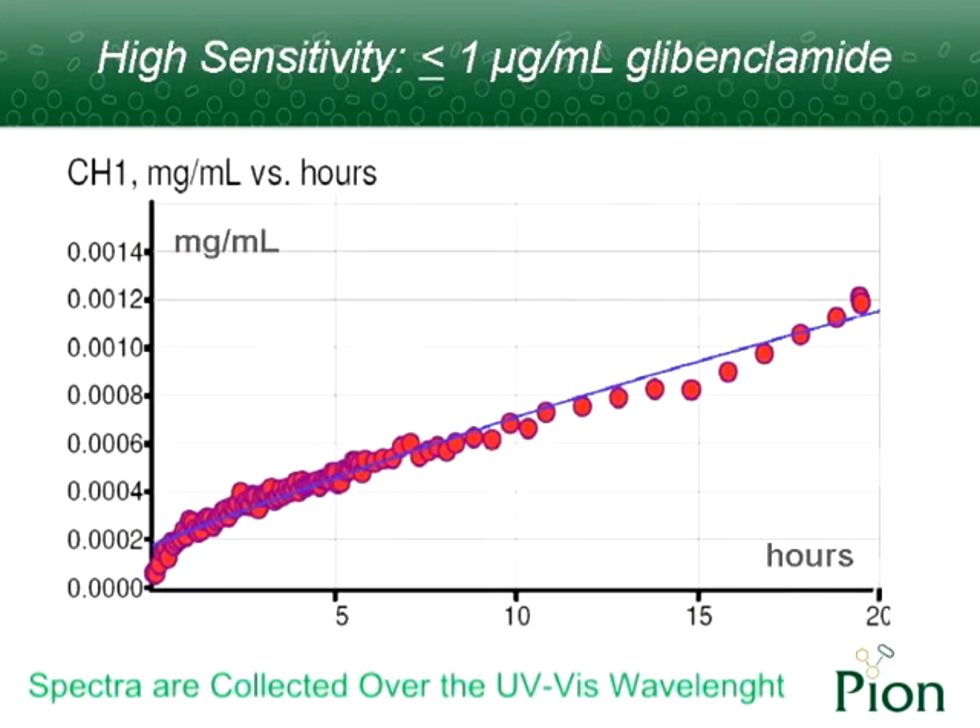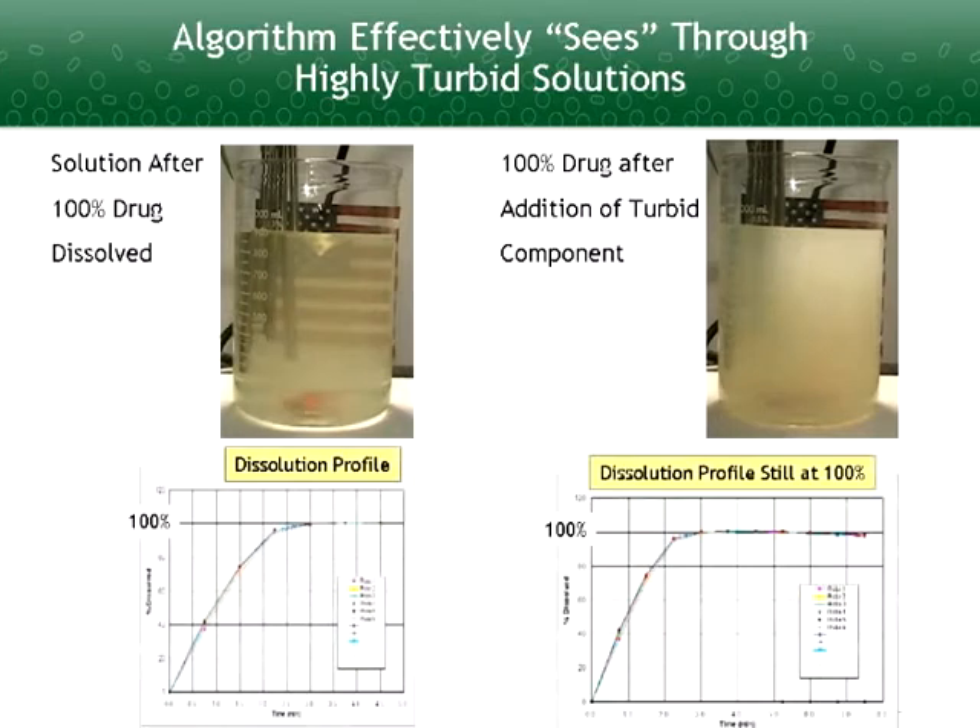Spectra are collected over the UV-Vis range, while one data point can be acquired every few seconds. The unique spectra processing algorithm in the microdisc software allows concentration measurements down to 50 nanograms per milliliter, even in the presence of background solid.